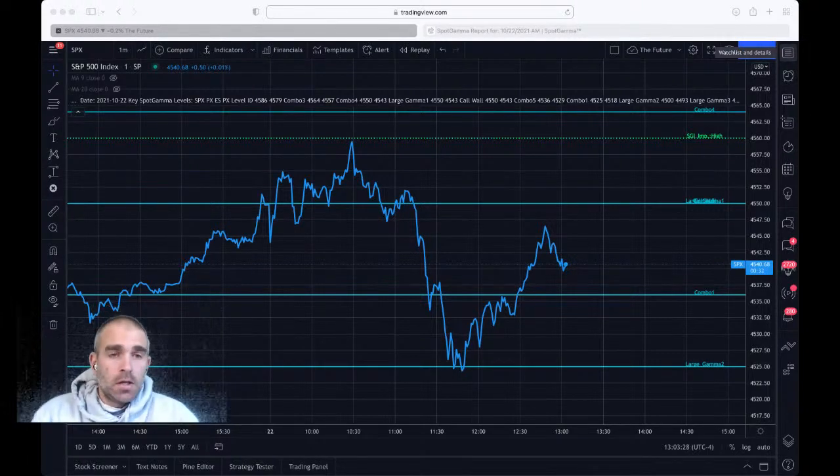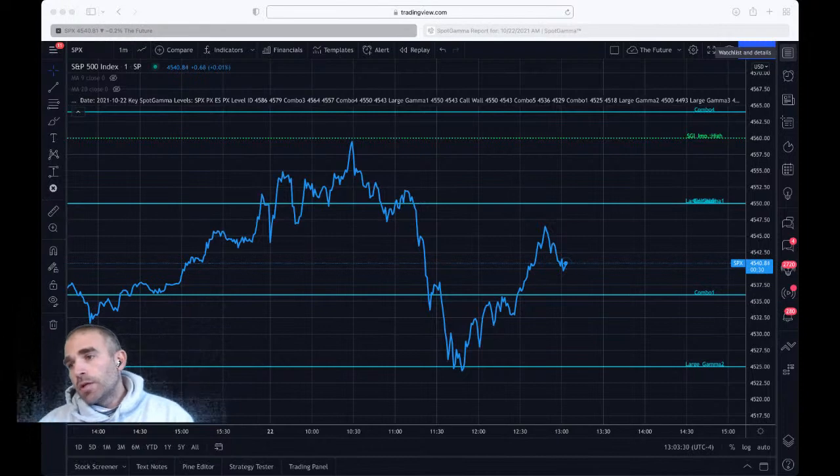Hello everybody. Today is Friday, October 22nd, and we wanted to talk today about spot gamma levels, the mean reversion effect of positive gamma, and just how someone could take advantage of the data that we put out every single day. Today was a great example — a pure positive gamma mean reversion trade right off a major level.